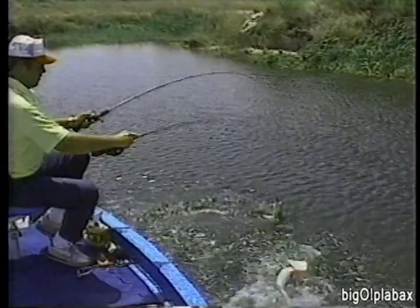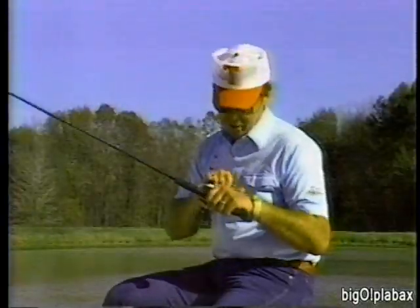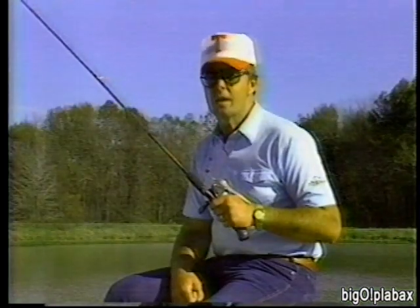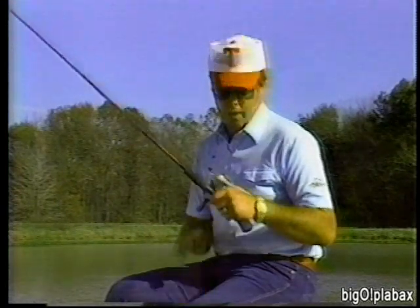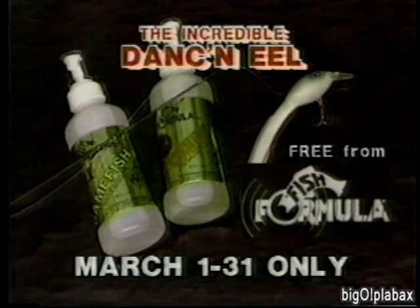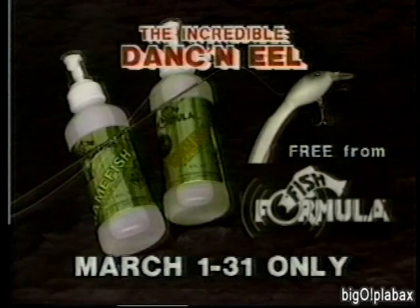Hello everybody, I'm Bill Dance, and you're looking at a totally new concept in fishing lures — one I've wished for during my entire fishing career. It's the new Dancing Eel, and bass simply can't resist it when it comes swimming by. You can't buy these anywhere yet, but we want to give you one absolutely free. The incredible new Dancing Eel is free with your purchase of original Fish Formula, March 1st through 31st only. Details at your favorite dealer.